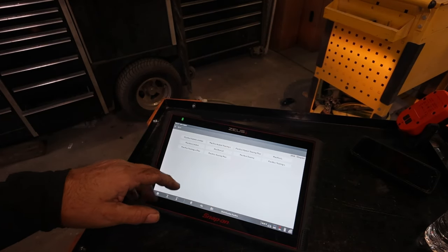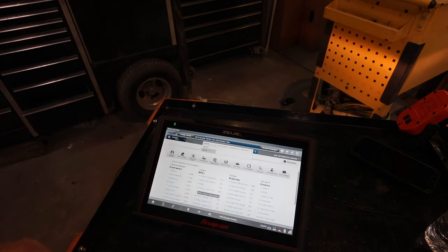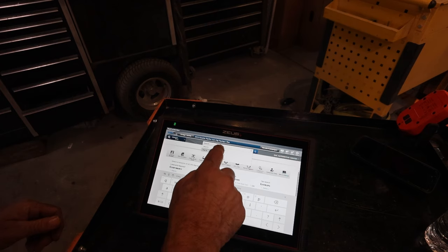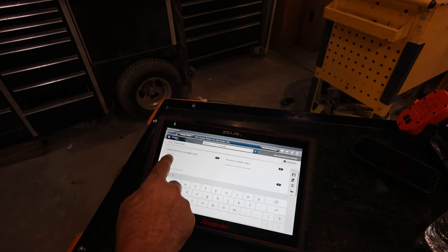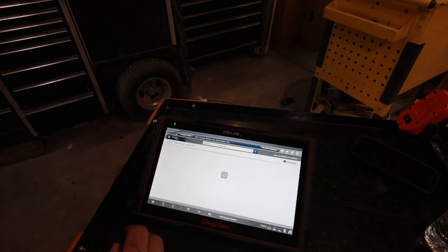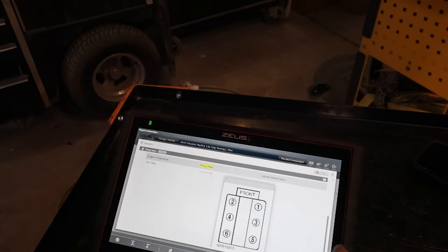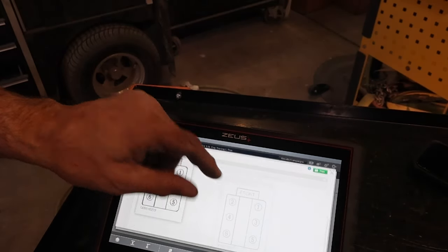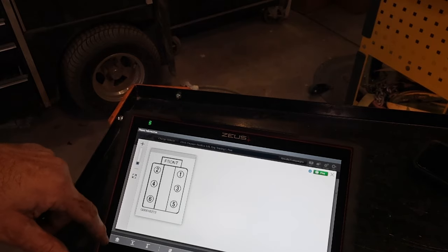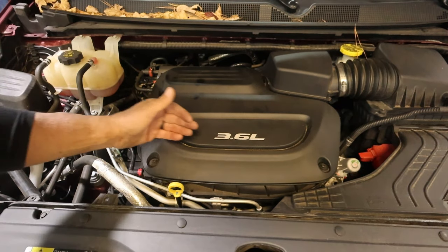Let's go to the information — it's a Pacifica Touring Plus. Looking for the firing order to see where number one is. So that's the front — this is going to be up against the passenger side. 135 is in the back and 246 on the front. This is the front of the engine, so 246 front, 135 back.